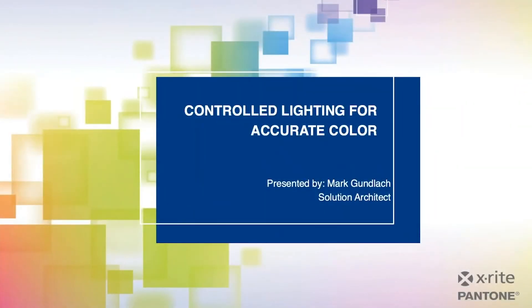Hello! Welcome to today's webinar, Controlled Lighting for Accurate Color. Presenting today is Mark Gunlock, a Solution Architect at X-Ray Pantone. I'm Robert Grotans, the Global Technical Marketing Manager, and I'll be moderating today's webinar.